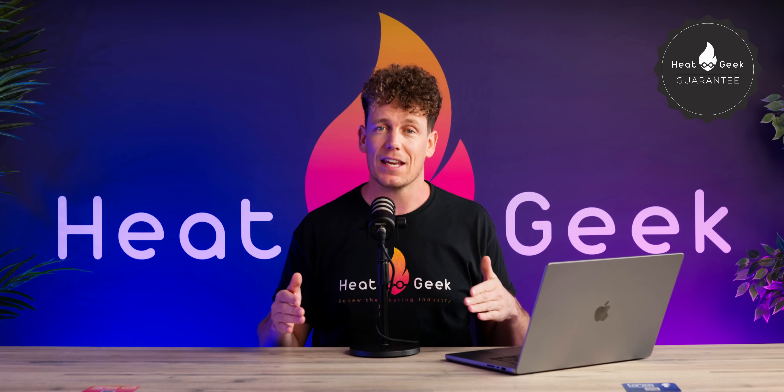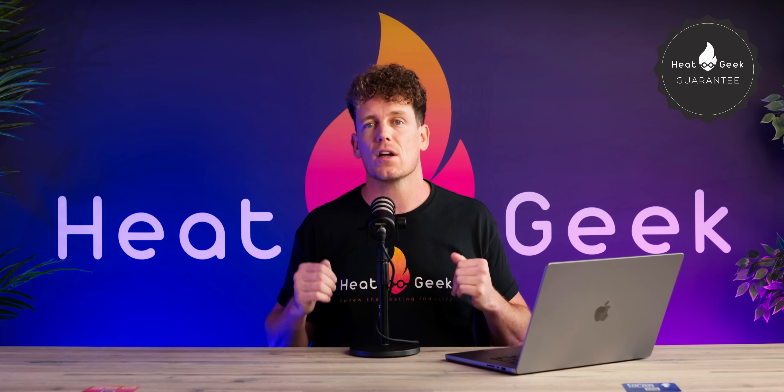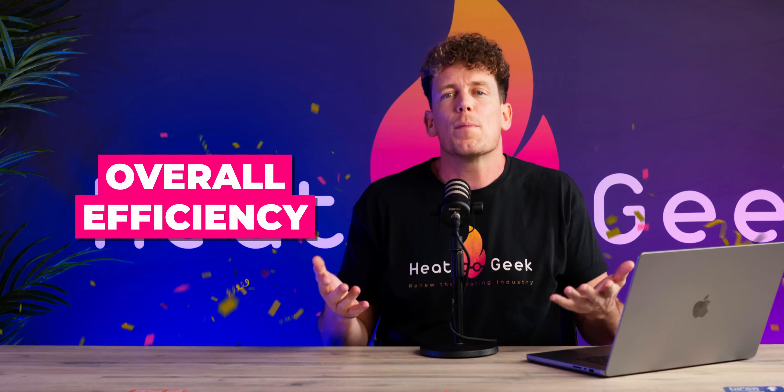With the HeatGeek guarantee we would also like to introduce a new standardized, less confusing term for consumers: Overall Efficiency. Heat pump industry standards and terminology are a bit of a mess.